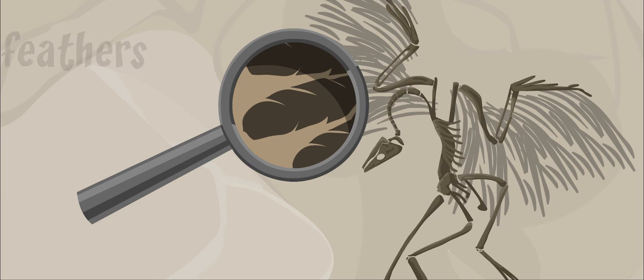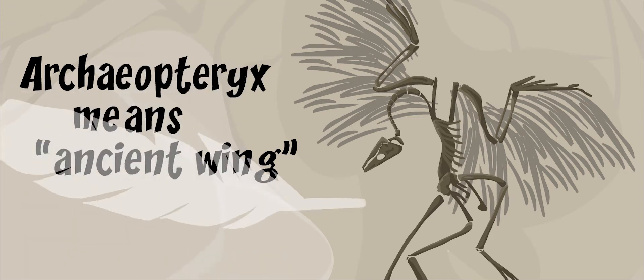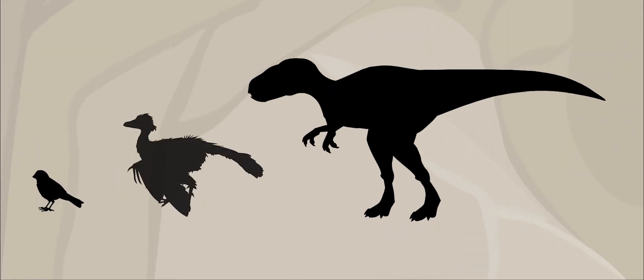Its feathers are how it got its name, which means ancient wing. It is the oldest known fossil with feathers, and it may be the most important fossil ever found. Was it a bird? Was it a dinosaur? Or was it something in between?